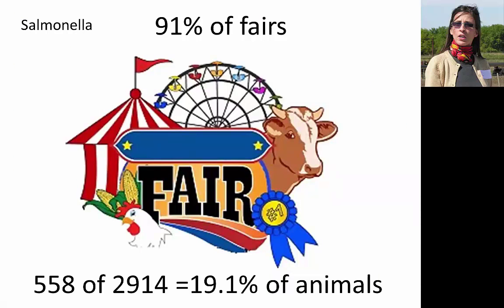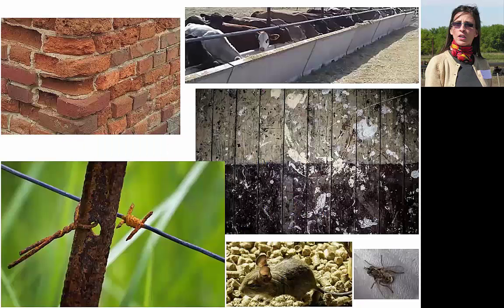Looking at fair prevalence, 91% of the fairs we visited had at least one animal positive for Salmonella, and about 19.1% of all animals were positive. The infectious dose can range from as low as 10 to as high as 100,000 cells depending on the serotype. Transmission is primarily foodborne, but about 10 to 15% of cases are attributed to direct contact — not necessarily with production ag animals, but also from backyard poultry or pet reptiles. Notably, Salmonella can survive for at least several days and sometimes up to nine months on insects, rodents, and surfaces like wood, concrete, iron, steel, and brick.